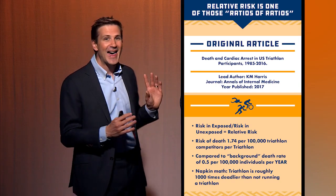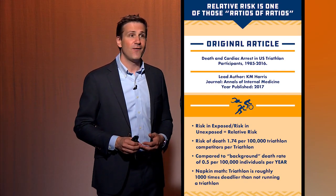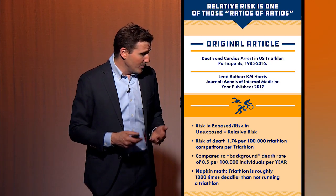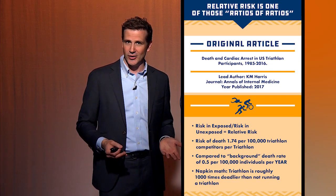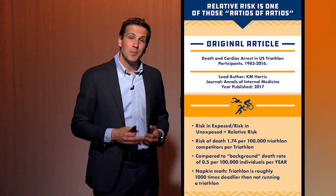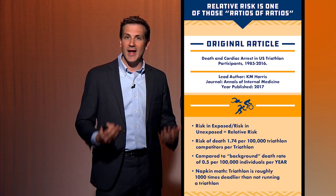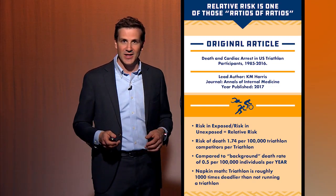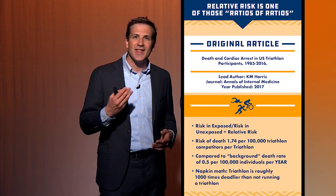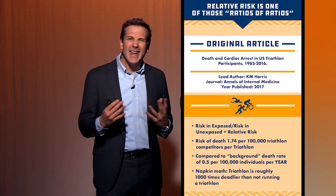To show you why, consider this study looking at the rate of death among triathletes. It cataloged people who died during triathlons and found the risk of death was 1.74 per 100,000 competitor days — meaning in a triathlon with 100,000 people, one or two would die on average. The background rate of death in the US is 0.5 per 100,000 people per year. Since a triathlon is usually a single day, your risk of death in a triathlon is a thousand-fold higher than on any other day. That sounds very scary — but 1.74 out of 100,000 is still a vanishingly small number, and the vast majority of people are fine to run a triathlon. The relative risk inflated the magnitude of the problem.